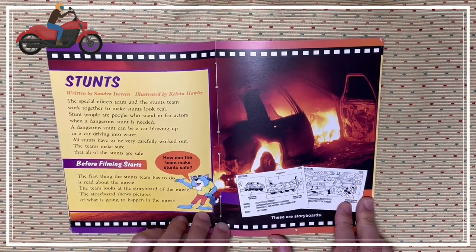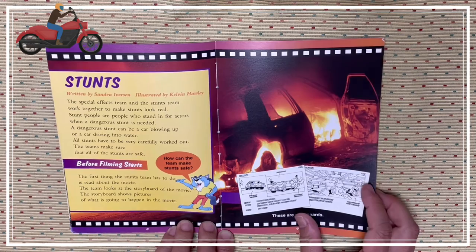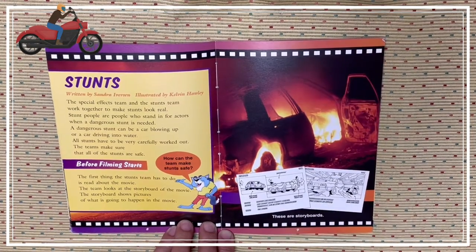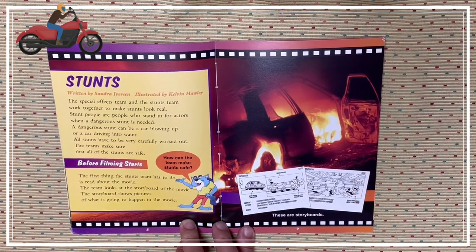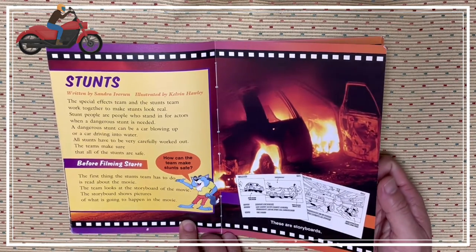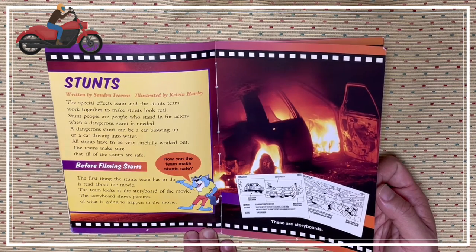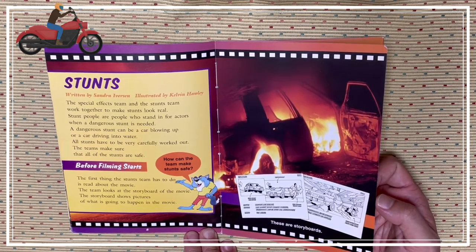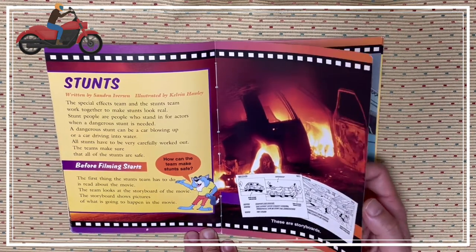Stunts. The special effects team and the stunts team work together to make stunts look real. Some people stand in for actors when a dangerous stunt is needed. A dangerous stunt can be a car blowing up or a car driving into water. All stunts have to be very carefully worked out. The teams make sure that all of the stunts are safe before filming starts. The first thing the stunts team has to do is read about the movie. The team looks at the storyboard, which shows pictures of what's going to happen in the movie.